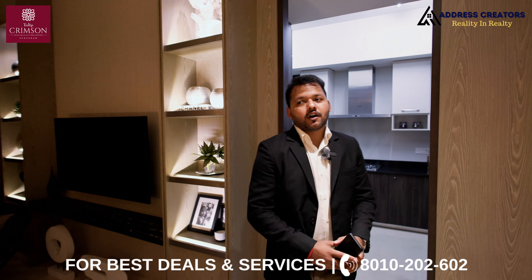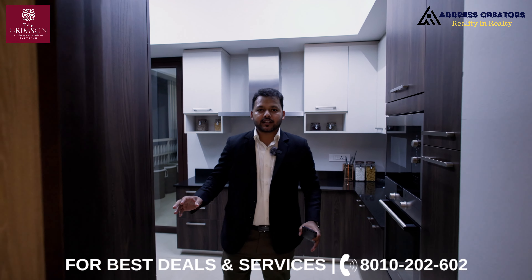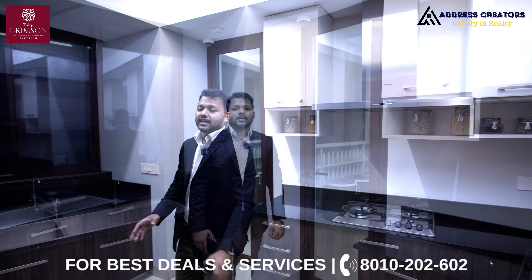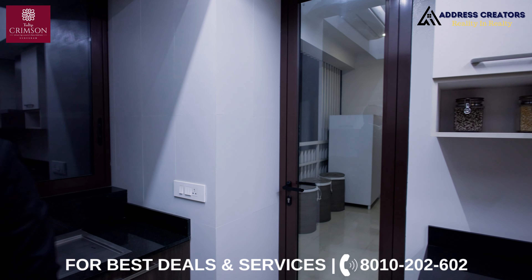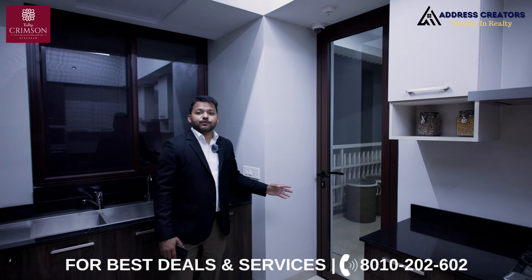Now I'm going to show you the kitchen of the apartment. The kitchen is a fully modular kitchen. Lower cabinets, upper cabinets — as you can see, everything will be available. The size is 9 by 15. Along with that, there's a utility balcony, and the size of the balcony is 15 by 5, which also includes a washing area. And there is a servant quarter as well, with a size of 7 by 9.